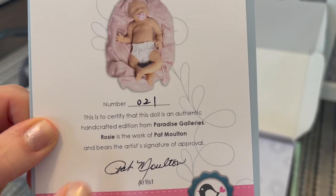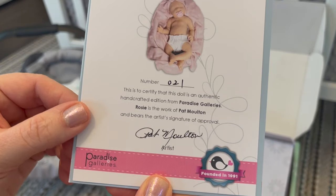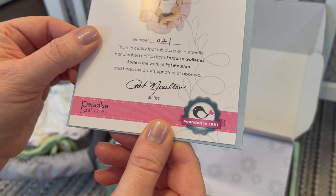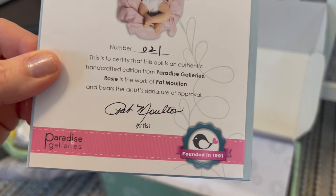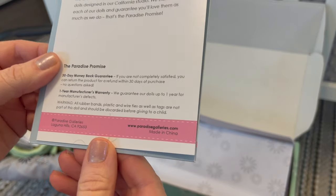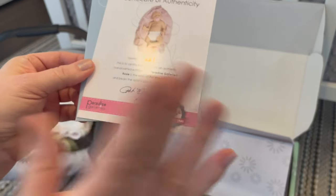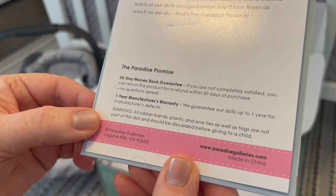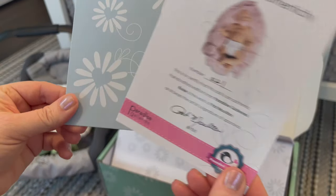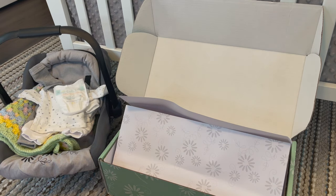This is a certificate of authenticity — these are collectible, numbered dolls, and this baby is number 21, so I got a really low number. It says this is to certify that this doll is an authentic handcrafted edition from Paradise Galleries. Rosie is the artwork of Pat Moulton and bears the artist's signature of approval — they paid her for her work, she got paid, and now they own the rights. It's copyrighted by Paradise Galleries. There is also a 30-day money-back guarantee and a one-year manufacturer's warranty. Their customer service has always been great.